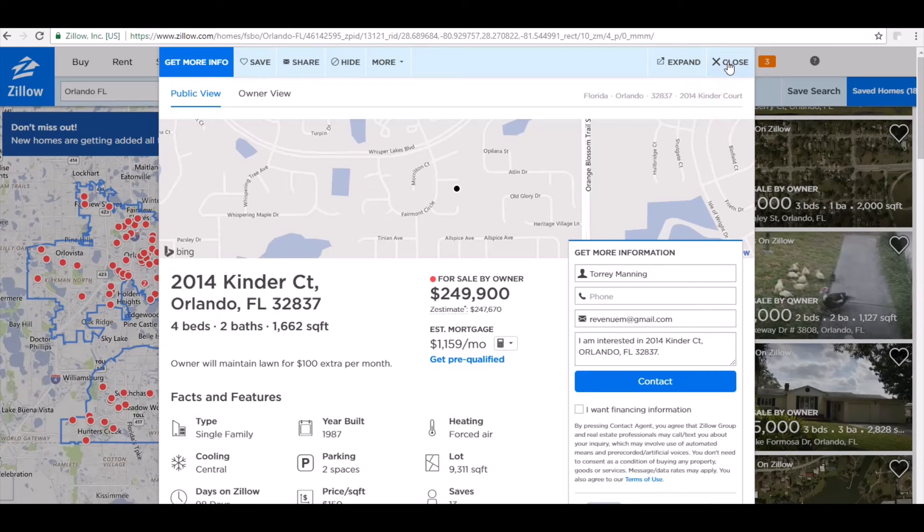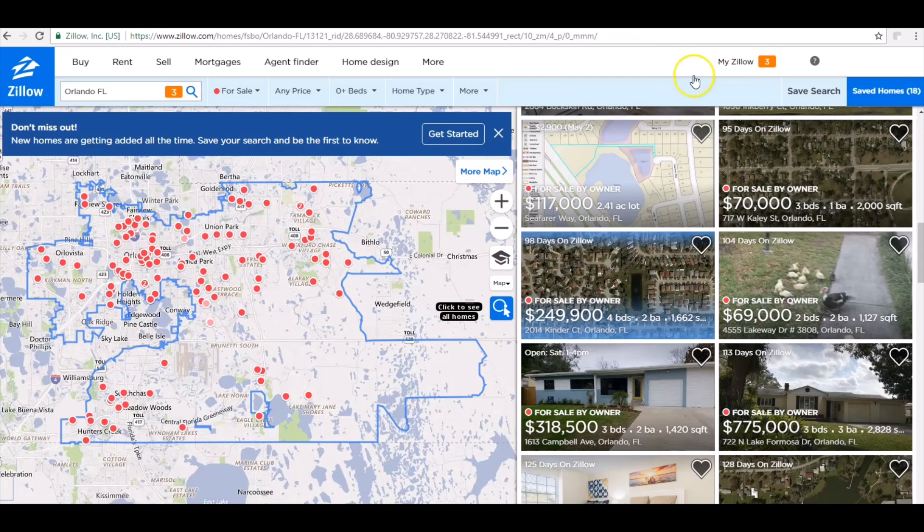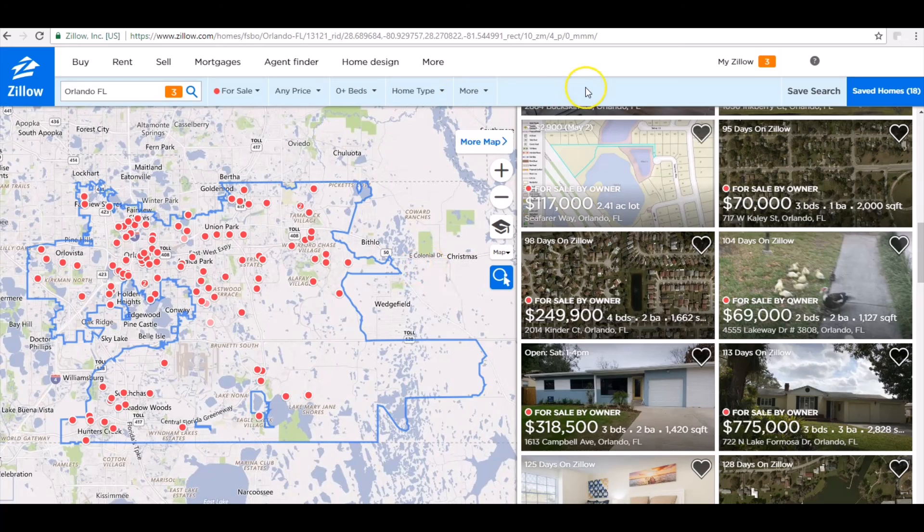That property owner will either contact you back and say yes or no — that's all you want. Not every deal is a deal, and not all money is good money. But if you keep pushing, you can do a hundred of these and only get one deal out of it, and that one deal may pay you five thousand, ten thousand, or seven thousand dollars — whatever the assignment fee is on that property. You spend a day or two doing a hundred of these and you come out with five to ten thousand dollars. That's a quick tip for those who want to get started. Whatever city you're in, or if you're trying to do virtual wholesaling, you can do it in other cities as well using Zillow to find sellers.